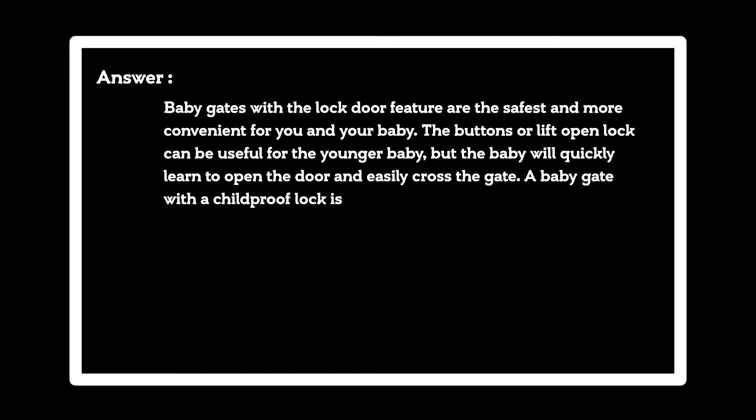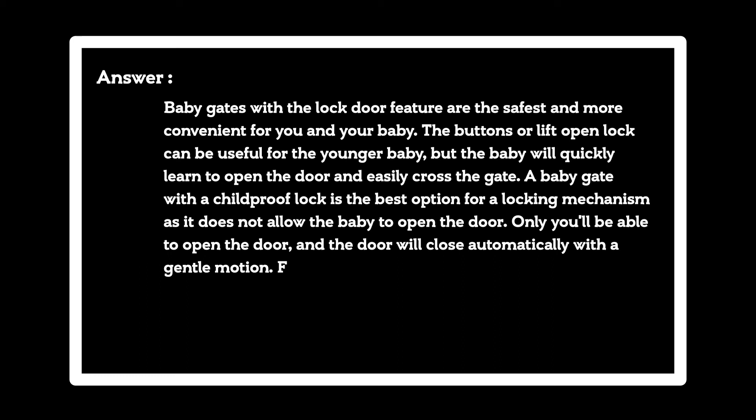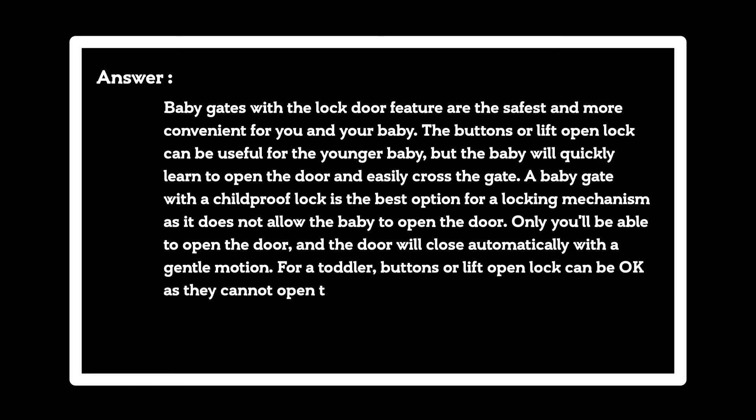A baby gate with a childproof lock is the best option for a locking mechanism as it does not allow the baby to open the door. Only you'll be able to open the door, and the door will close automatically with a gentle motion for a toddler. Buttons or lift open lock can be okay as they cannot open the door itself.